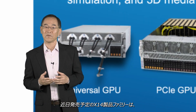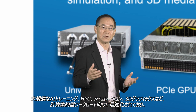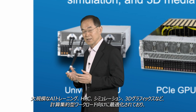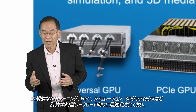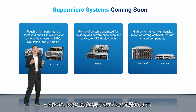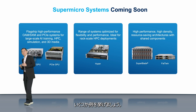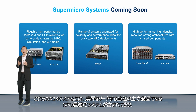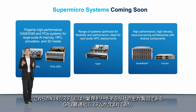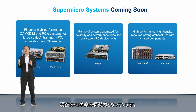The coming soon X14 product families are optimized for the most computing-intensive workloads, such as large-scale AI training, HPC, simulation, and 3D graphics. Many of them offer both liquid and air-cooled options. These upcoming systems include our flagship, industry-leading GPU-optimized systems that are powering the current AI revolution.